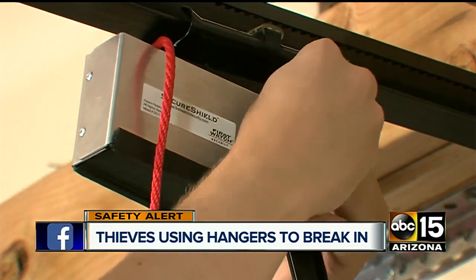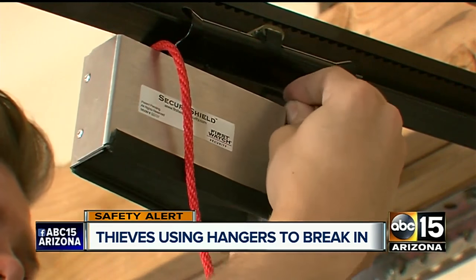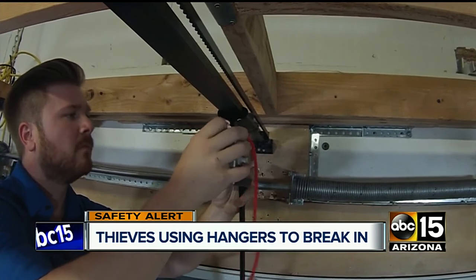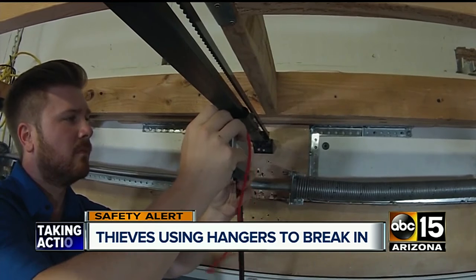If that's not good enough, some companies make slightly higher-tech solutions. You can put it on there and basically nullify the ability to just stick a wire in and open up your garage door.